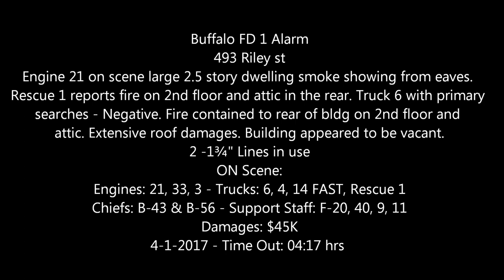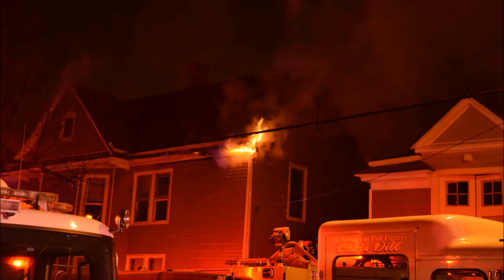The woman said the house on the corner was on fire. To go for Engine 21, 33, 3, Ladder 6, Ladder 4, Ladder 14 is the fast team. Rescue 1, F-20, F-40, F-11, F-9, and B-4-3.